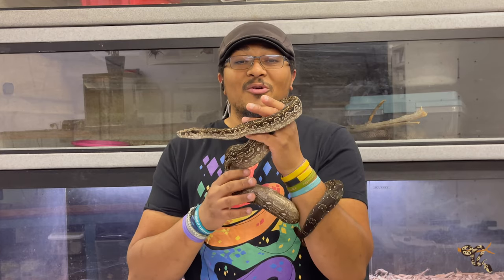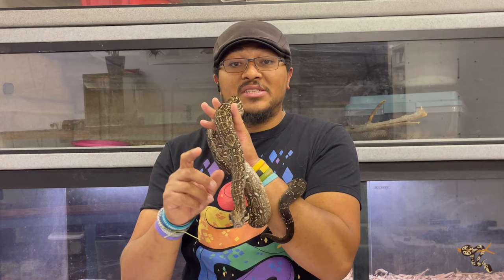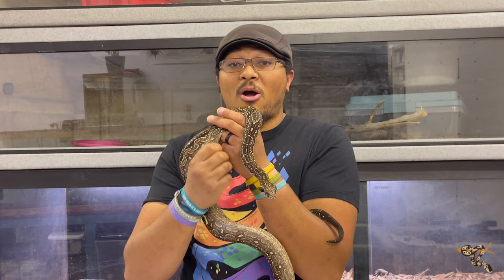Hey everyone, today's species spotlight is one I've been holding off on for quite a while, because I was waiting for these guys to get a little bit bigger so you can really see how beautiful and impressive these animals are in person. Truthfully they're still pretty small, but today we are talking about the Argentine boa, or the Argentinian boa.